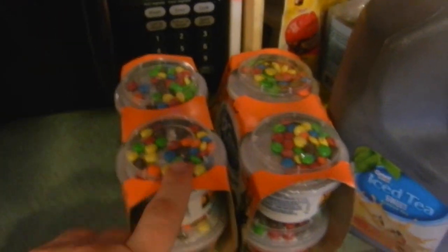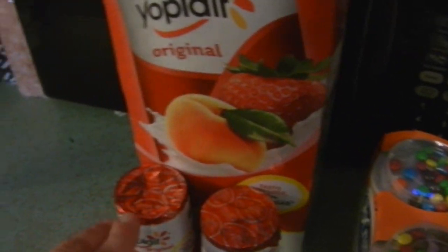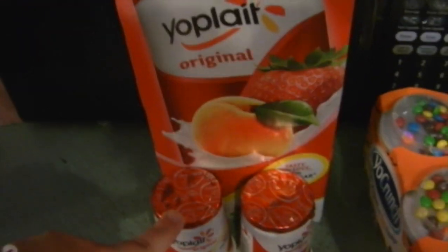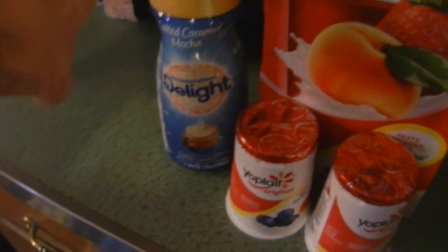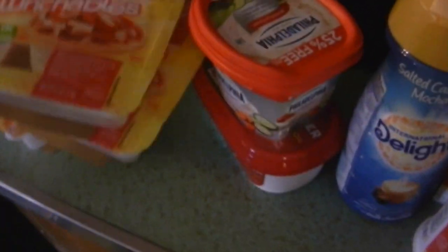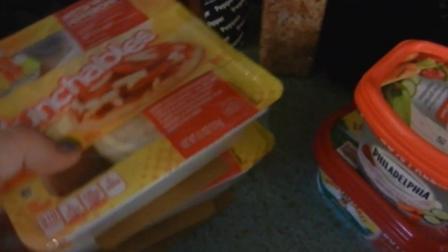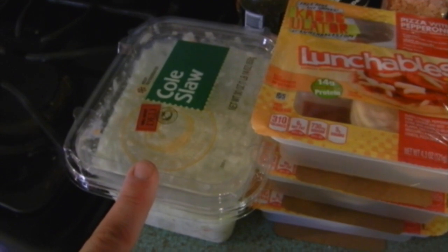We also bought some iced sweet tea, two packs of yogurt for Piper, and eight peach and strawberry yogurts plus two blueberry for myself — I'm supposed to eat two yogurts a day for the next five days. I have some salted caramel mocha creamer, which in my opinion is the best creamer they've ever made, some spreadable butter, some cream cheese for dinner tonight, and Logan's pizza Lunchables — I picked up three of those.